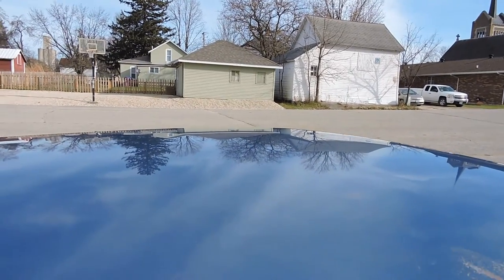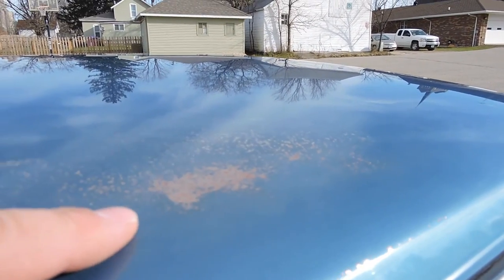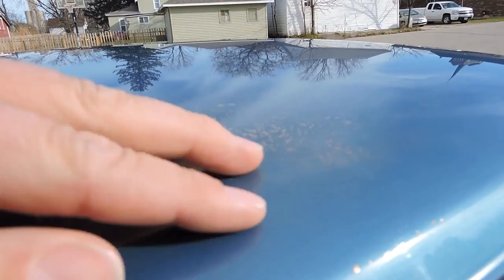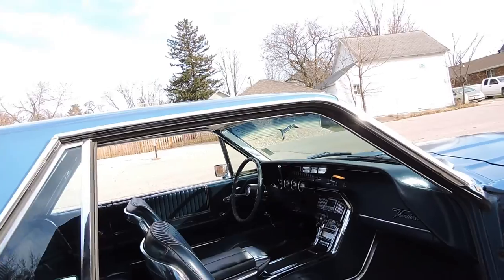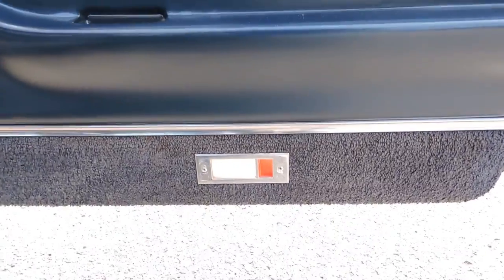The roof is excellent as far as no dings, no hail damage, nothing like that. You can just see that the paint is gone up here — the original paint has just been buffed through.